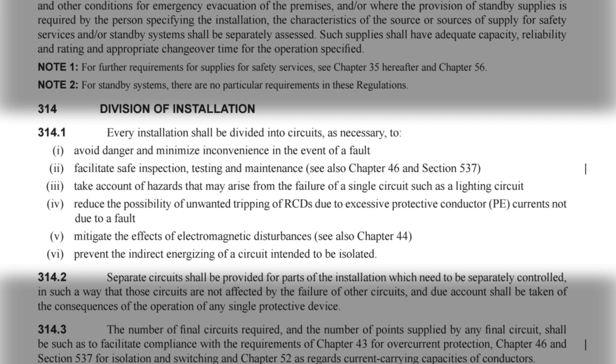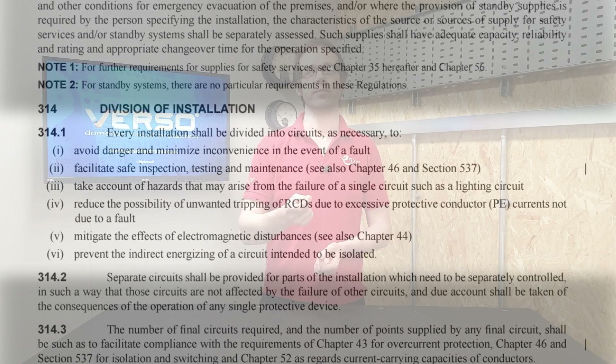Obviously there's a little more to this. Other regulations often quoted in this context: 314.1 states that every installation shall be divided into circuits as necessary to reduce the possibility of unwanted tripping of RCDs due to excessive protective conductor currents not due to a fault. This division of circuits is to avoid nuisance tripping when several loads are running current to earth as part of their normal operation, not due to a fault in the load.